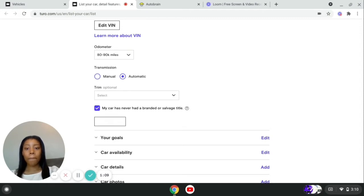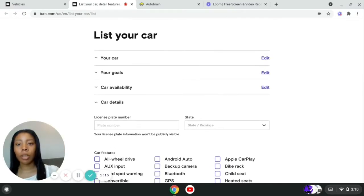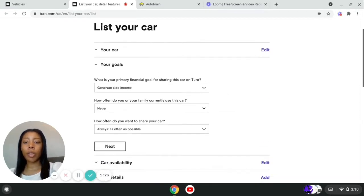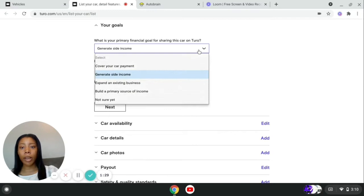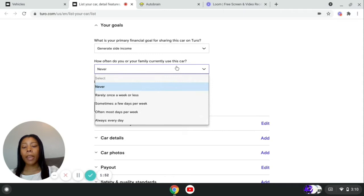Then you will hit next and go to your goals for the vehicle. They're going to ask what's the primary financial goal for sharing this car on Turo. Mine was to generate side income, but they have different options: to cover your car payment, expand an existing business, build a primary source of income, or you're just not sure yet. Then you answer how often you or your family currently use this vehicle. This is an extra vehicle for me, so I put never.